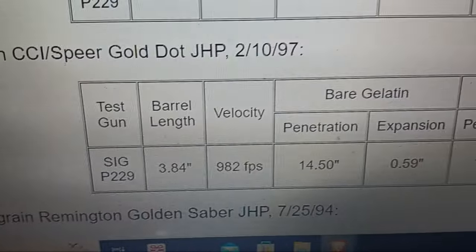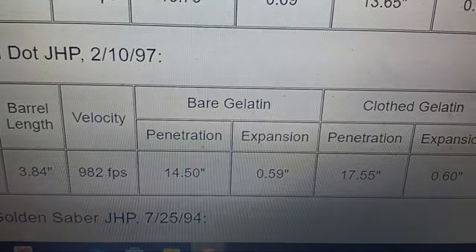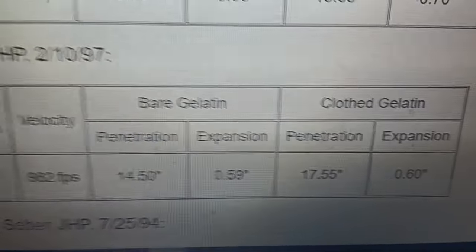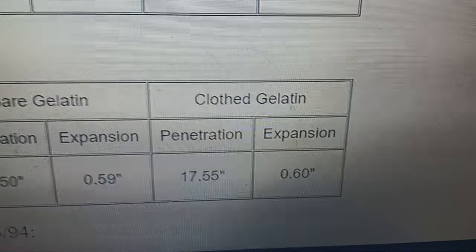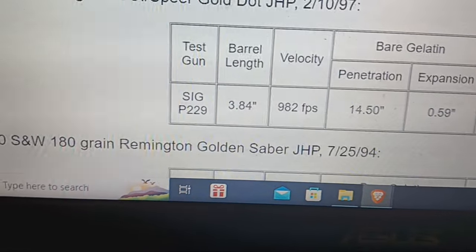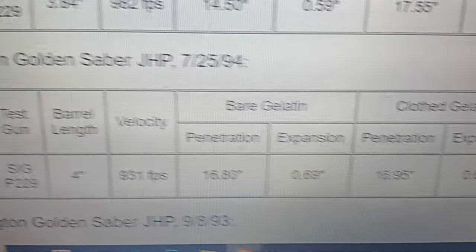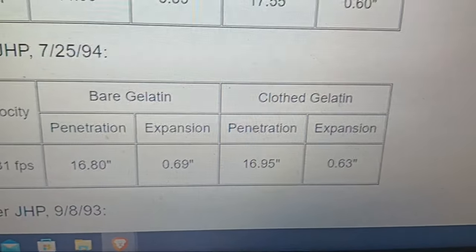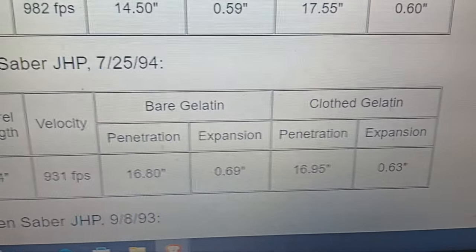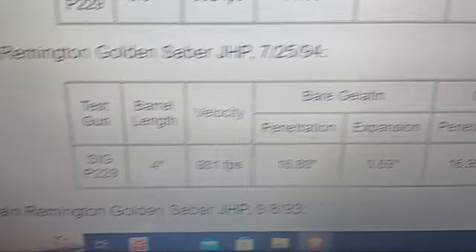180-grain Gold Dot tested in '97 from a P229 — good velocity at 982 fps from that barrel length, which is just about perfect if you want deep penetration and good expansion. Looks like the 180-grain Gold Dot is the way to go, or HSTs — though they weren't invented yet. Golden Saber 180-grain at 931 feet per second also got good expansion.